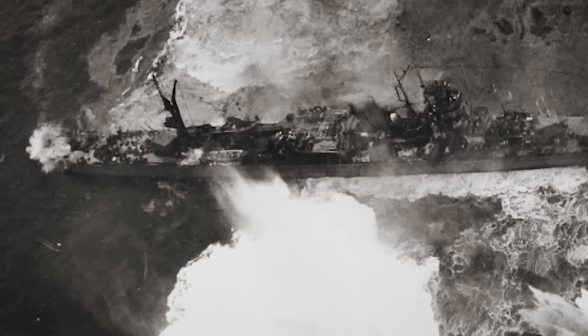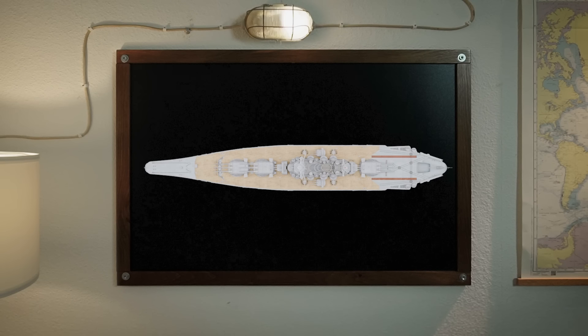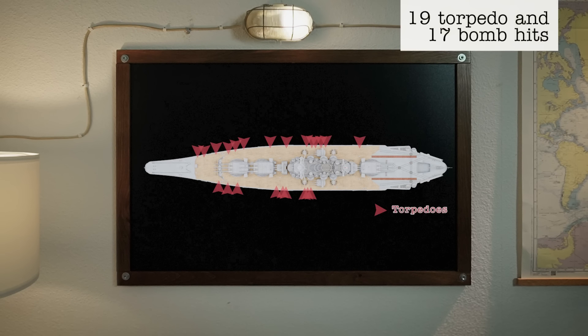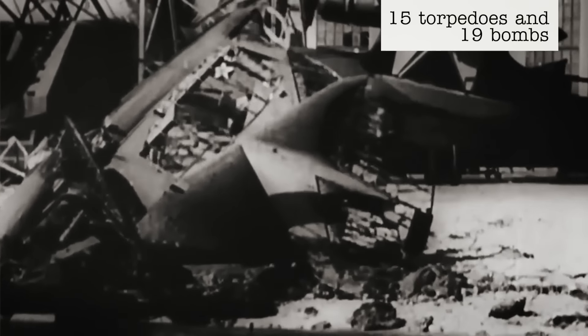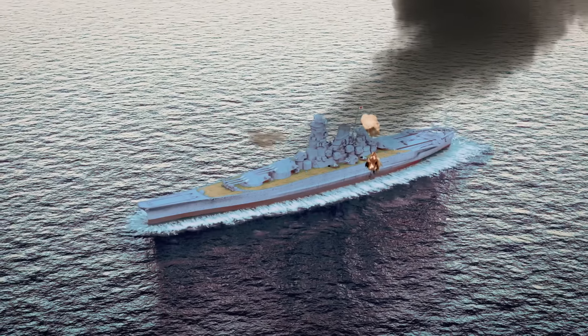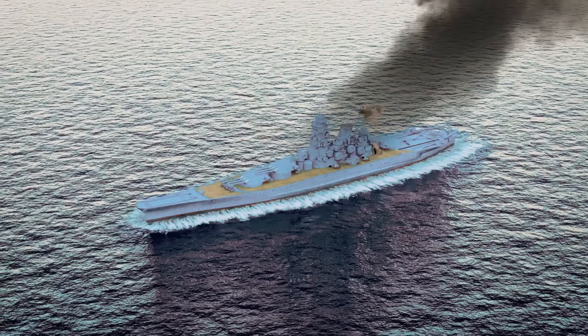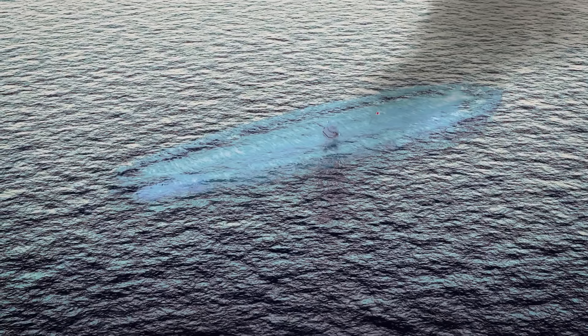A plane from the last wave documented the attack and the dying moments of the battleship. In all, Musashi suffered 19 torpedo hits, 17 bomb hits, and 18 near misses. By comparison, three years earlier at Pearl Harbor, 15 torpedoes and 19 bombs sank all eight battleships. At 19:36, four hours after the last attack, the mortally wounded battleship capsized and sank intact, taking 1,023 sailors to their watery grave including the captain. 1,376 survived.